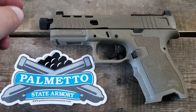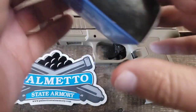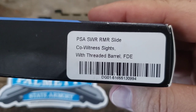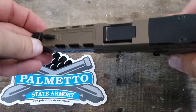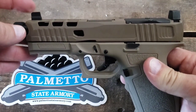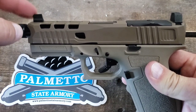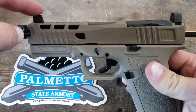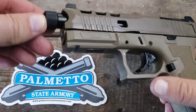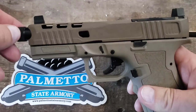I bought this in two separate pieces — the lower and the slide. The slide has a lot of cuts on top, an RMR cut, and co-witness sights that are taller so you can see them through your red dot. I would highly recommend tall sights especially if you're not used to red dots. It also comes with a threaded barrel and a thread protector.